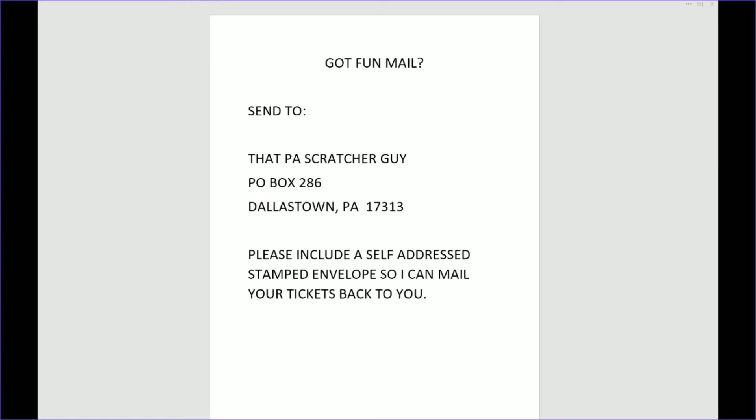If you happen to have fan mail you can send that to That PA Scratcher Guy, P.O. Box 286, Dallastown, Pennsylvania 17313. Please include a self-addressed stamped envelope so I can send your tickets back to you. Thanks again, have a great day.